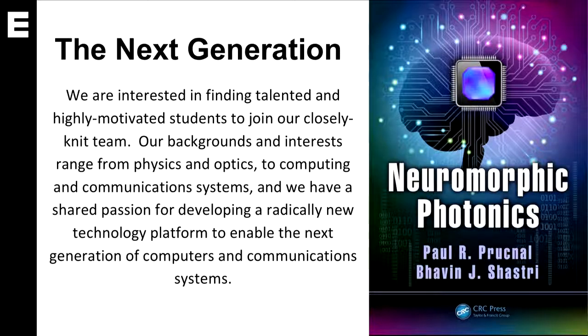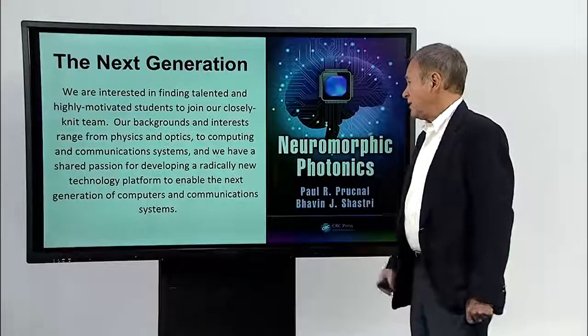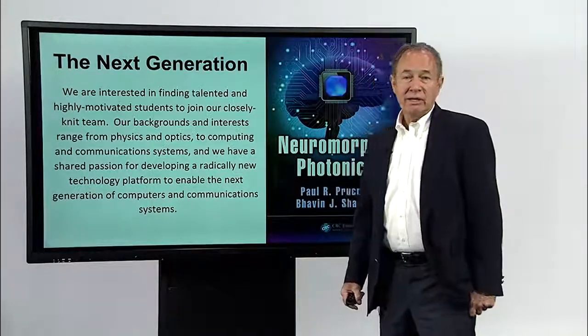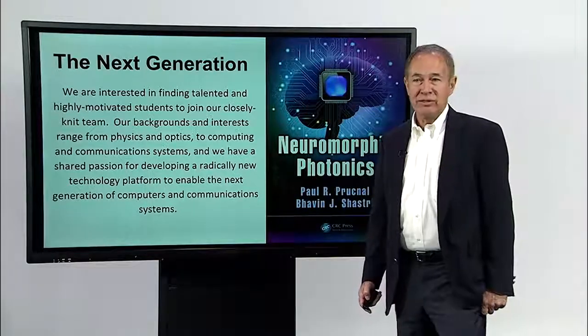We've written a textbook called Neuromorphic Photonics that is now used in a brand new course at Princeton, offered for the first time this coming spring. In order to keep this going, we need you. We need to find a select group of talented students who are highly motivated and interested in working together as a team. The backgrounds and interests can be wide-ranging — from physics to optics to computing and communication systems. The common theme is that everyone in this group is keenly interested in developing the next generation of computers and communication systems.